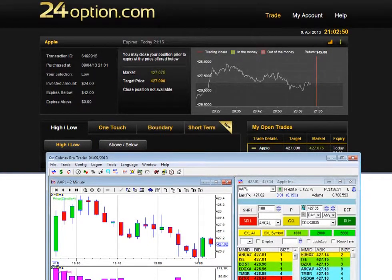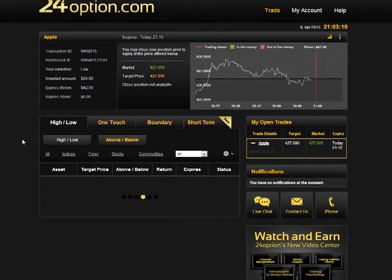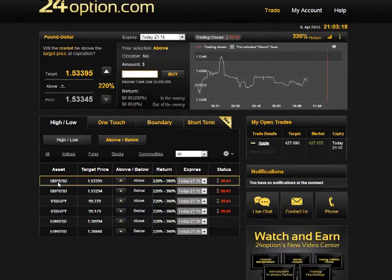So looking at all the 24option trading tools: for every tool you have a regular one and a high-yield one, which is generally just a riskier variant. For the high/low option, there's also an 'above/below' version where you have a target price and need to predict whether the asset is going to expire above or below that given target price. It's riskier because you don't just decide if it's going up or down — you have to say it will go above a certain level. That's also why the rewards are much higher, between 220% and 360%, so it's a high risk, high reward option.